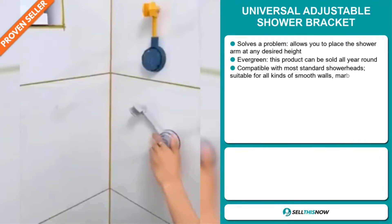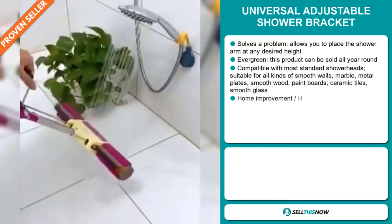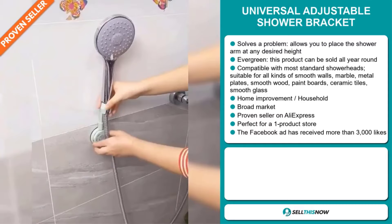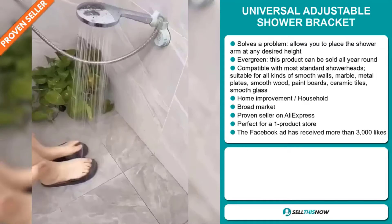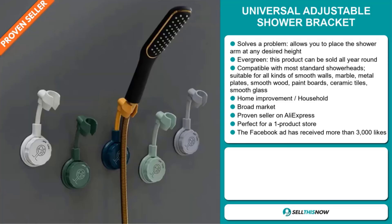It allows you to place the shower arm at any desired height. It's an evergreen product, which means you can sell this all year round, and it's compatible with most standard shower heads. It's suitable for all kinds of smooth walls, marble, metal plates, smooth wood, paint boards, ceramic tiles, and smooth glass. It falls under the home improvement household niche market. We also think that this item has a broad market base. It's a proven seller on AliExpress with many, many orders. And it's perfect for a one product store.